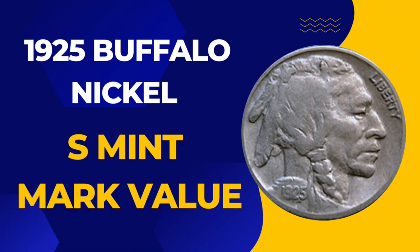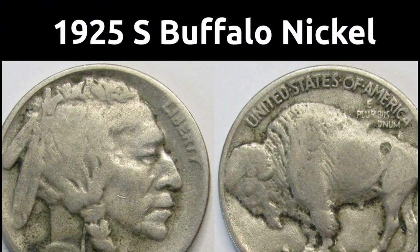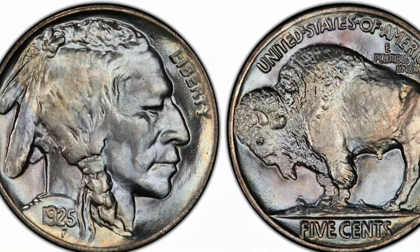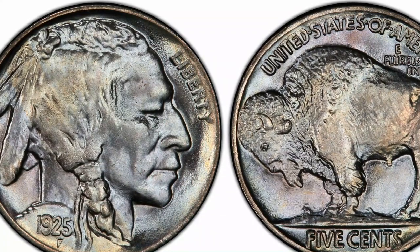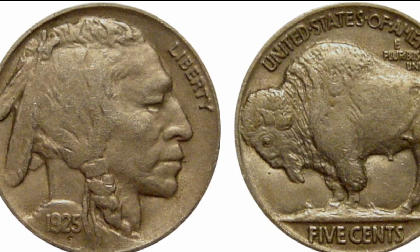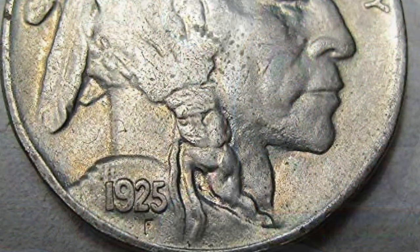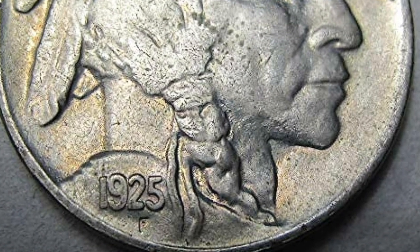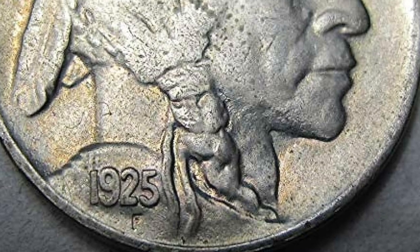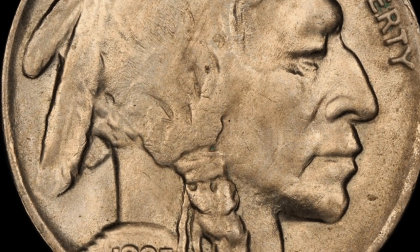1925-S Buffalo Nickel value: a 1925-S Buffalo Nickel in MS-63 condition can be worth about $1,375, whereas a coin in a lower grade such as Fine-12 may only be worth about $35. The value of a 1925-S Buffalo Nickel ultimately depends on a number of variables, so it is crucial for investors and collectors to thoroughly inspect the coin before buying or selling. A 1925-S Buffalo Nickel recently fetched a high price of $3,840 at an auction in February 2023.